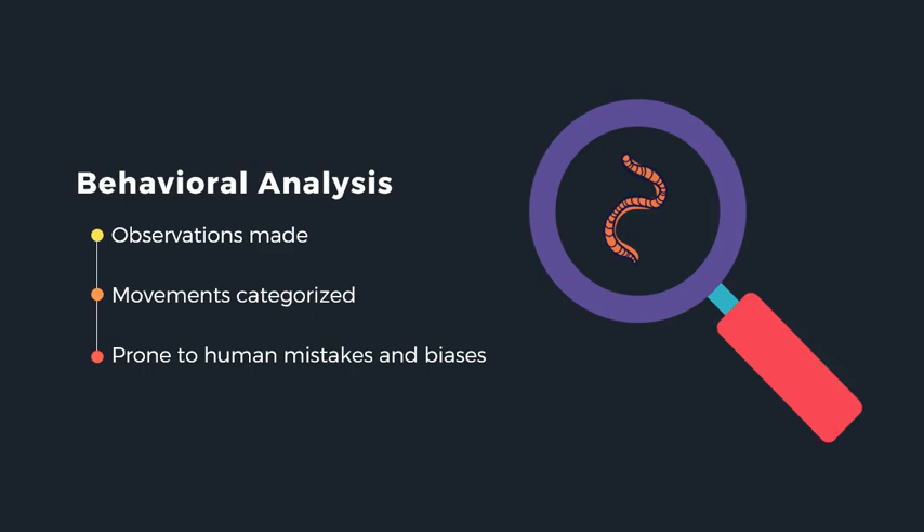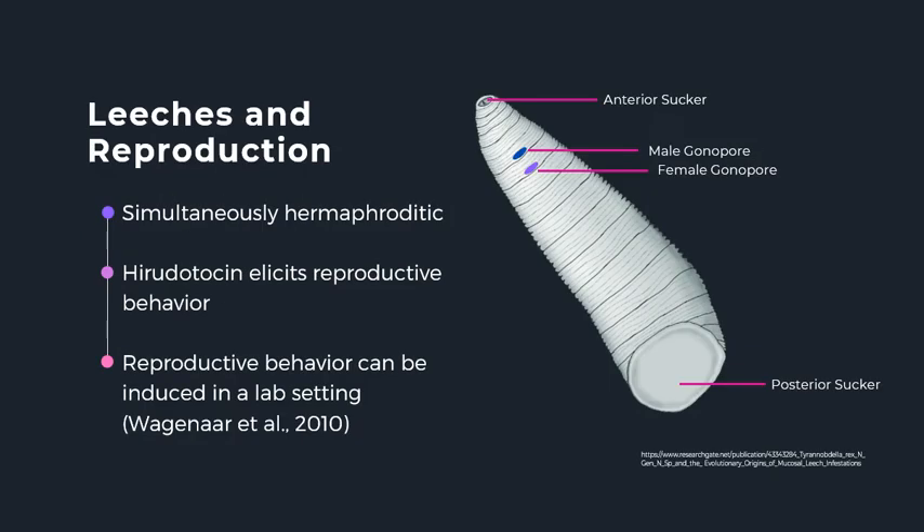With behavioral analysis through careful observation, we can identify an animal's individual movements and categorize them to be analyzed. With this data, we can look at the movements that make up a behavior, the duration of a behavior, and the transition frequencies between different behaviors. These things can be correlated to neuronal activity to show us how the nervous system produces different behaviors. Traditionally, behavioral analysis has been done through carefully recorded human observation, but even though this remains the standard, it comes with the risk of human mistakes and biases.